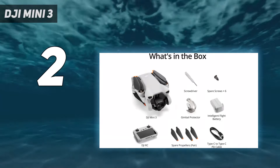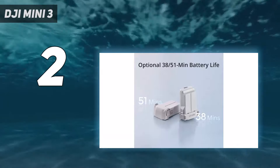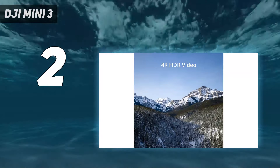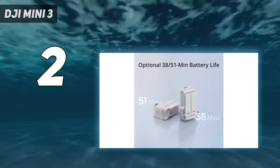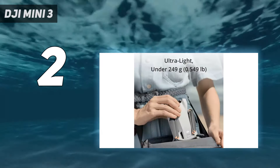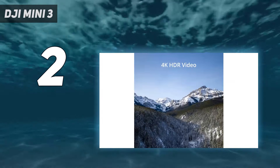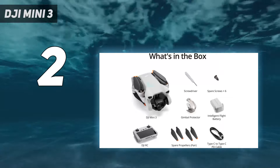Its 12MP sensor can also rotate to shoot in portrait — handy for social media. What you don't get is log color profiles, which will limit the Mini 3's appeal to professionals who need editing flexibility. Another notable absence compared to pro drones is subject tracking. However, DJI's QuickShots feature is present and a treat for beginners, allowing them to plot an automated flight path and capture engaging video sequences. This is an easy drone to start your piloting journey, especially with the optional controller and downward vision sensors and GPS for precise hovering.